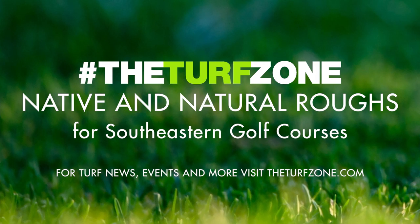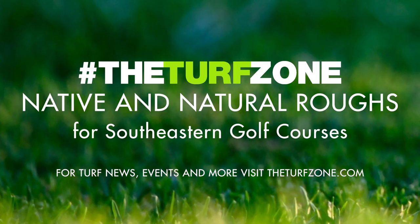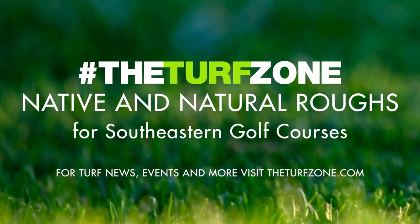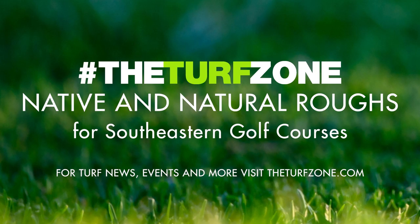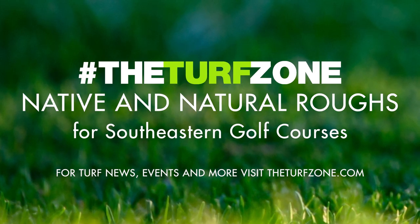Many American golfers and superintendents are familiar with the look of fine fescue roughs on links-style courses such as Chambers Bay or Oakmont. Unfortunately, fescues often fail to persist in the mid- to coastal Southeast and are rarely low-maintenance. Despite the availability of many suitable native and naturalized grasses, superintendents are often unfamiliar with their characteristics.